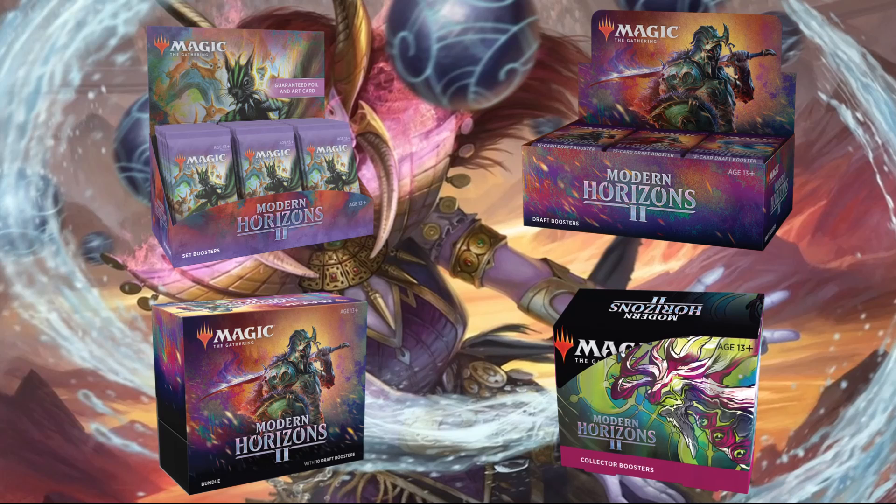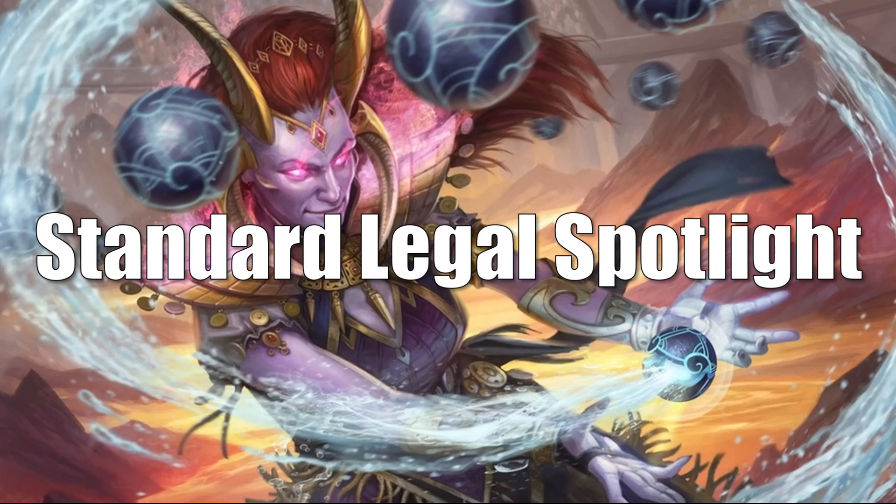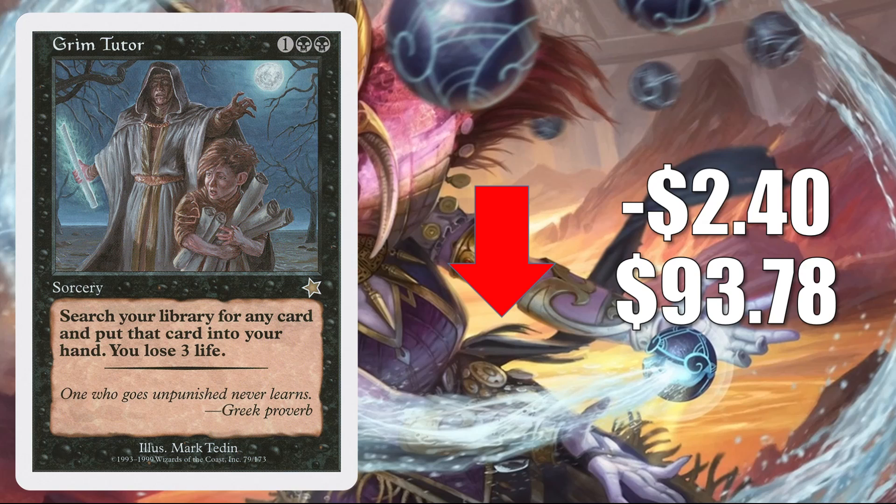And without any further ado, let's get into it. We'll begin with the Standard Legal Spotlight, where we discuss the standard legal cards that are moving the most this week. We'll start with a couple cards going down in value, and this week, yet again, is Grim Tudor from Starter 1999. It's down $2.40 to $9.37. This has been soft ever since it did get reprinted in Core Set 2021, but in recent weeks it has been trending down again.